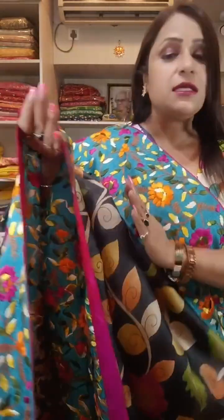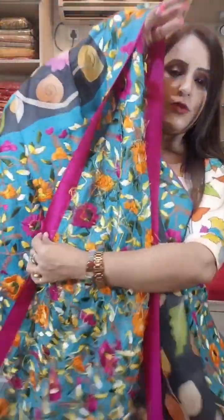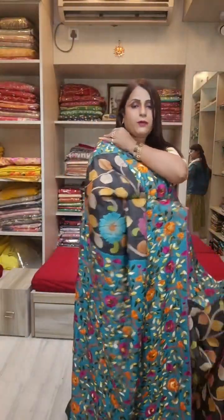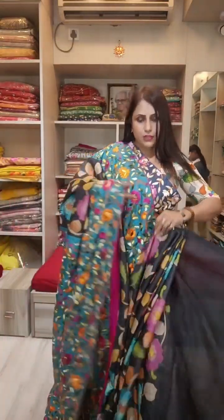See this saree — it's an amazing piece. Just check this combination — it's beautiful. See the work, I have looked at it very closely — this is all full handwork. It's a full one meter pallu — all Parsi gara work on it. Border all around. Pure Gachi Tassar.